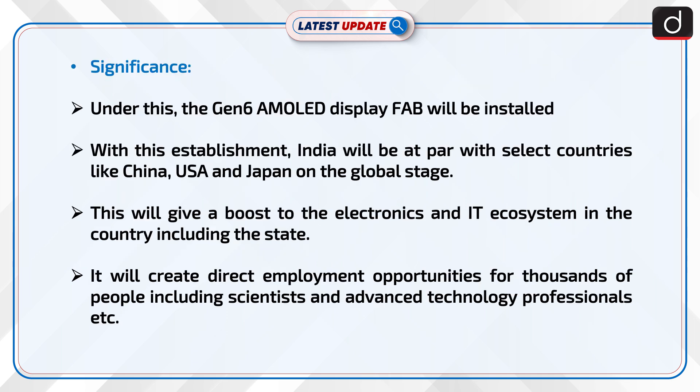Under this, the Generation 6 AMOLED display fab will be installed. With this establishment, India will be at par with select countries like China, USA, and Japan on the global stage.